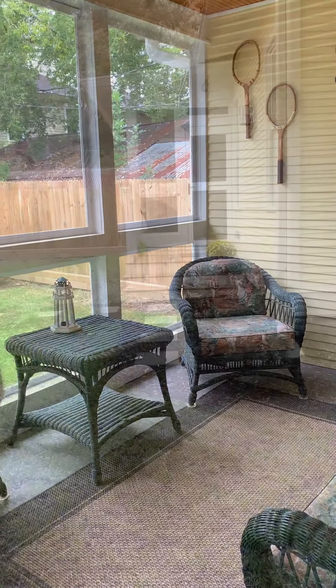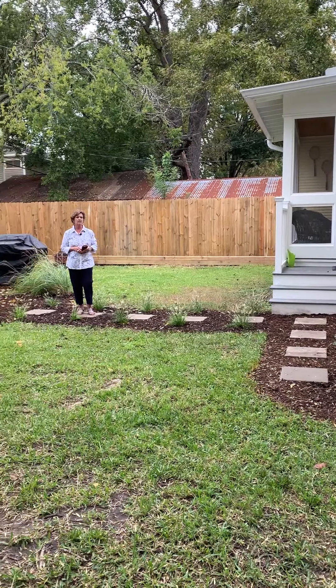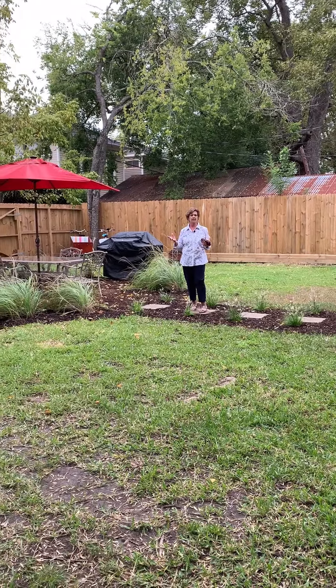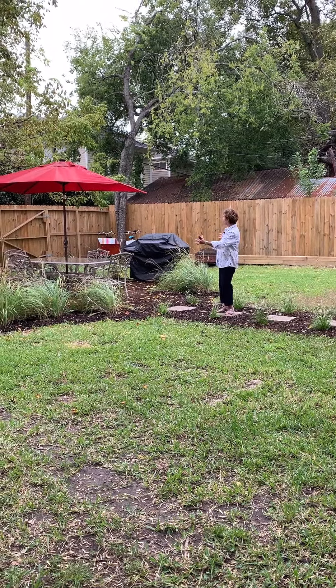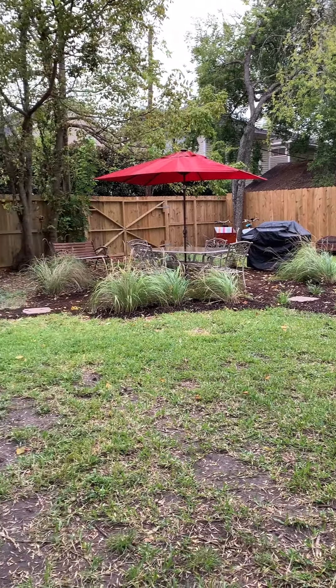Now let me show you the backyard. We're in the backyard area of this large lot — it's a corner lot with almost 8,000 square feet, a wood privacy fence, and lots of space to create whatever you want back here. It also has alley access which will be great for your parking.